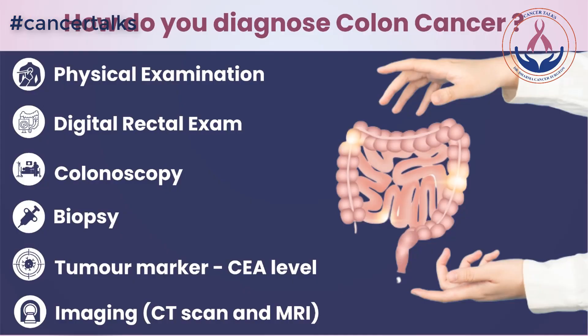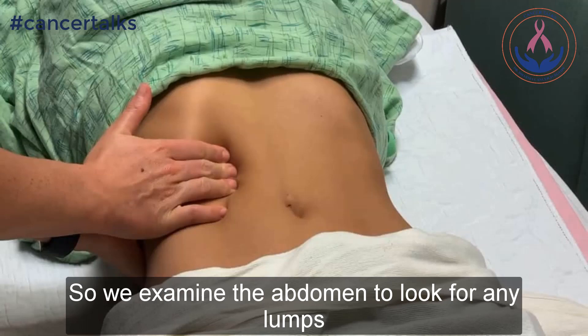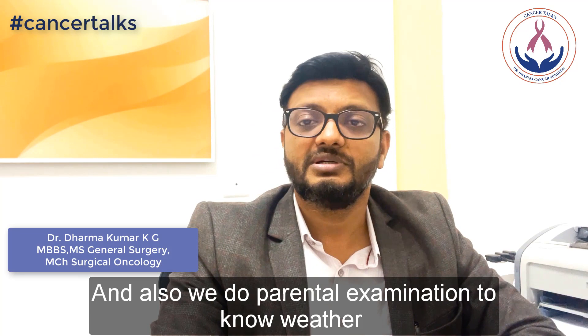Once a patient comes with the symptoms of colorectal cancer, we examine them to know what is the problem with the patient. We examine the abdomen to look for any lumps, any distension of the abdomen, or if there is any liver enlargement. We also do a per-rectal examination to know whether there is any growth in the rectum or in the anal canal.